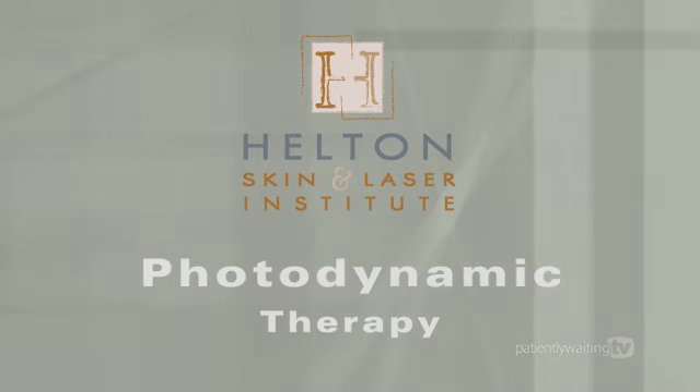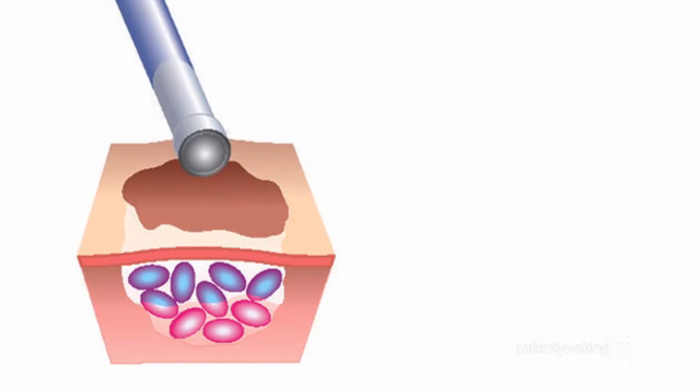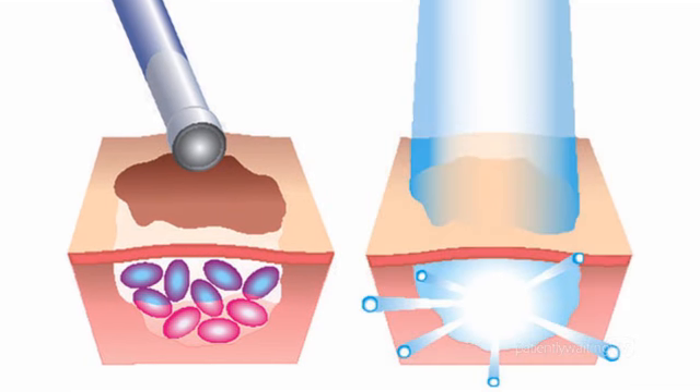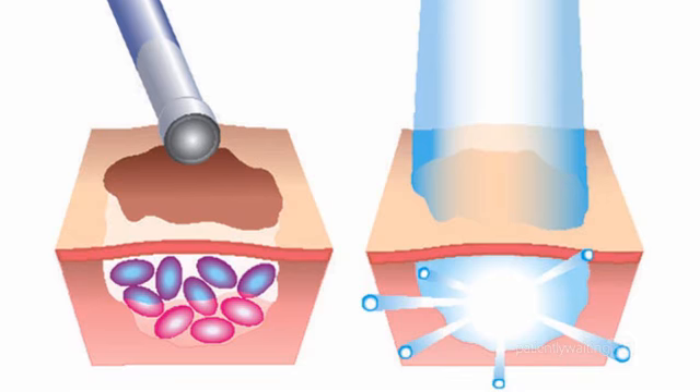Photodynamic therapy, a new approach to laser light treatments. Photodynamic therapy involves the application of a photosensitizing agent called ALA, which is then activated with a light-based device to selectively destroy abnormal cells.